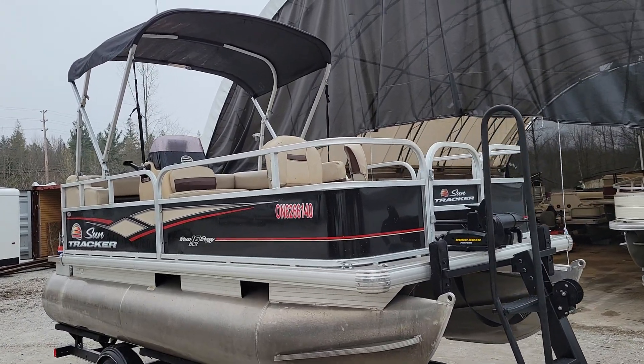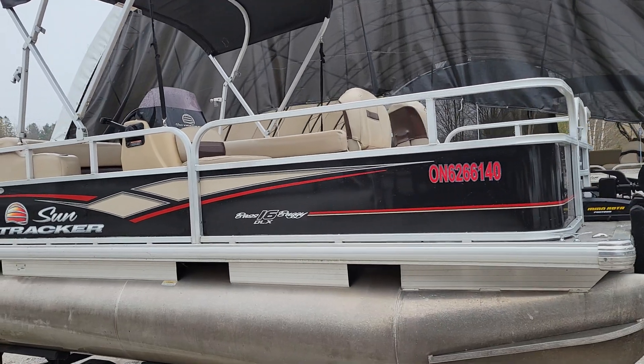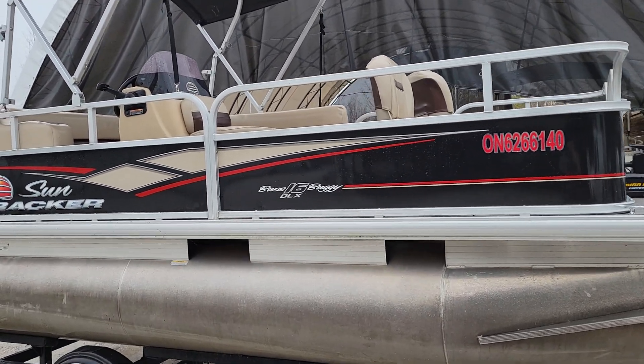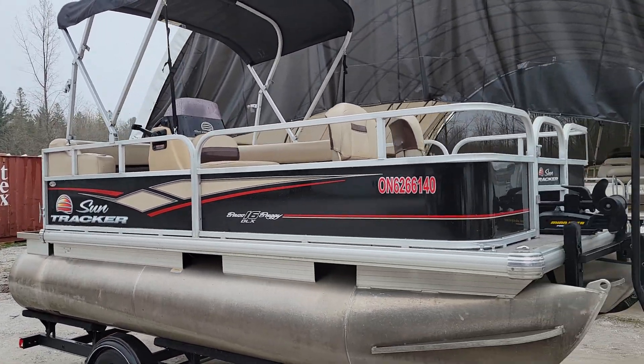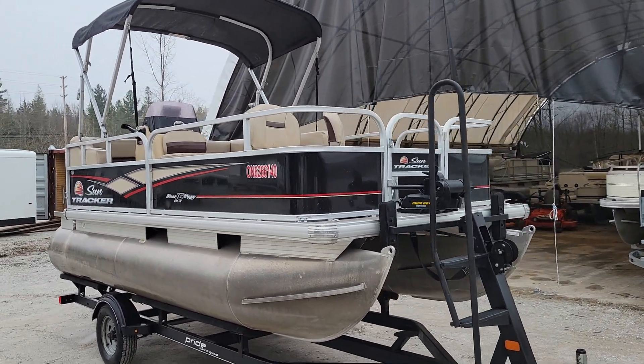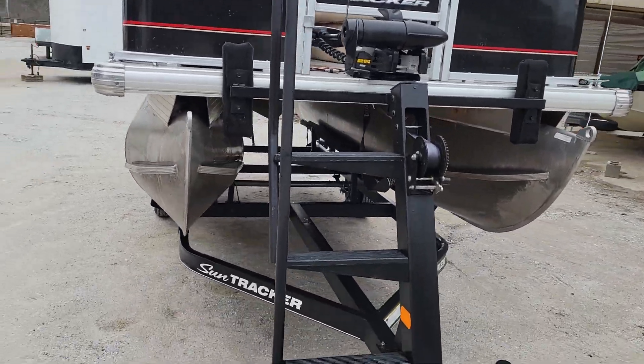G'day folks, Cesar here from Boat Motors. Wanted to feature this SunTracker Bass Buggy 16 foot DLX — this is a very rare pontoon model. It is 7 feet wide and has massive oversized pontoons that are 24 inches.